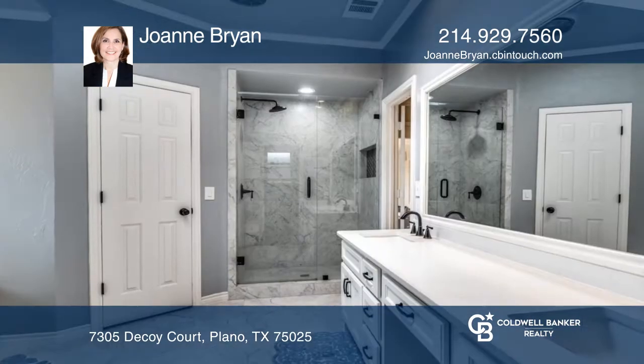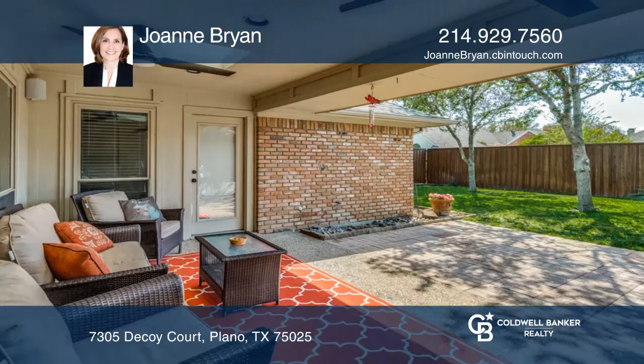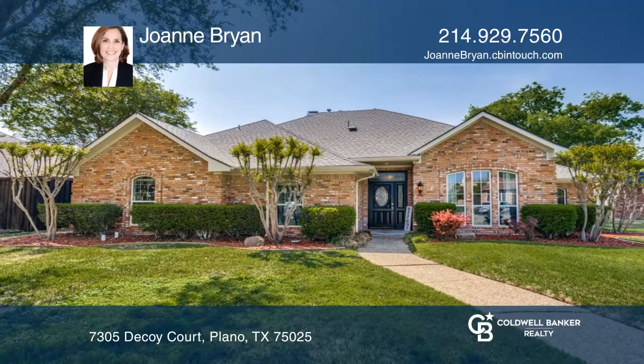Retreat to the primary suite with a spa-like bath, soaking tub, and two closets. Enjoy the covered patio and so much more. Take a look around your future home by contacting Joanne Bryan to schedule a tour.